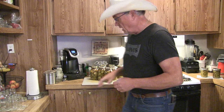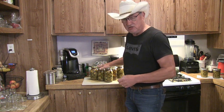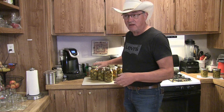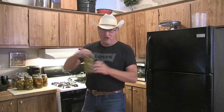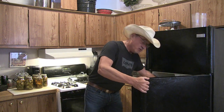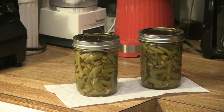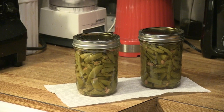I'll leave a link down below and a card up here for my recipe and how I water-bath can pickles. You just need a water bath canner, and pickles are probably one of the easiest things to make. One jar goes into the refrigerator for our use now, and the rest will go into our pantry to use from week to week or month to month — same way with the green beans.